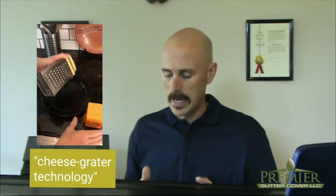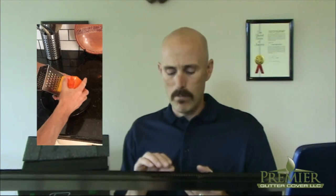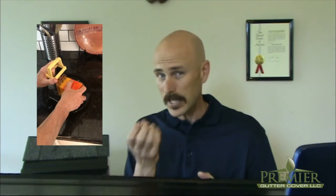And thus, that's what we've done. Most of the screen products on the market turn the screen so that they actually catch rainwater, but they also catch the debris and they hold it.